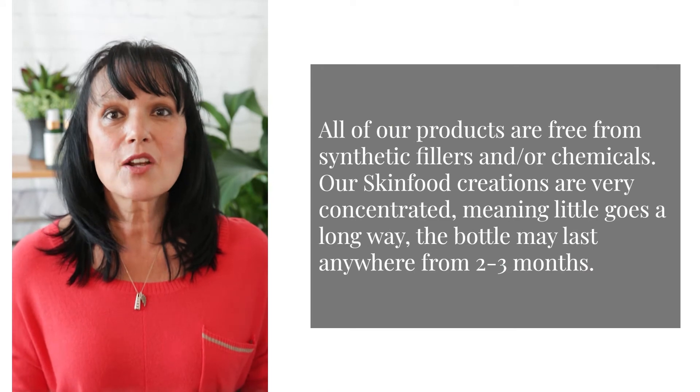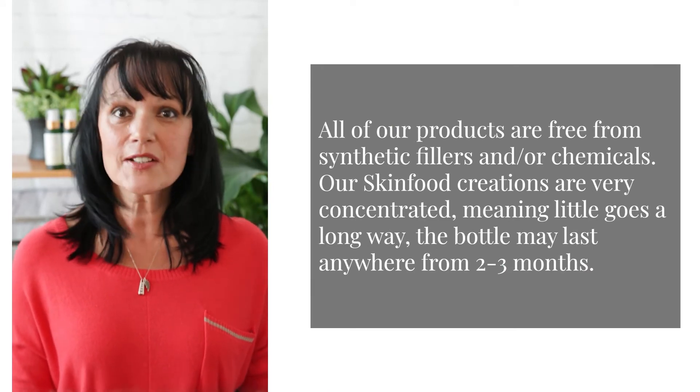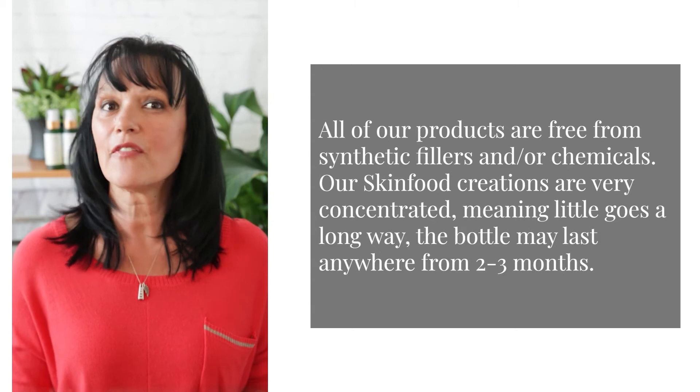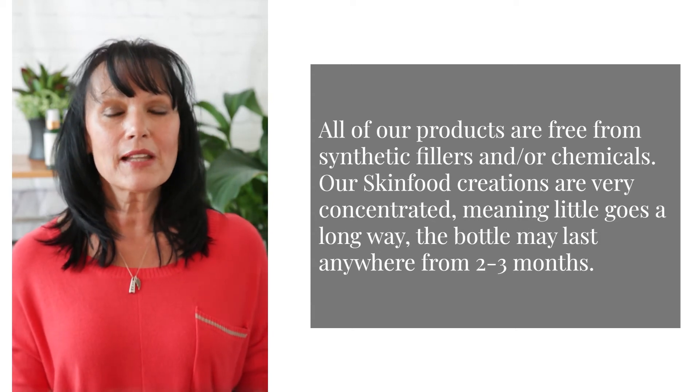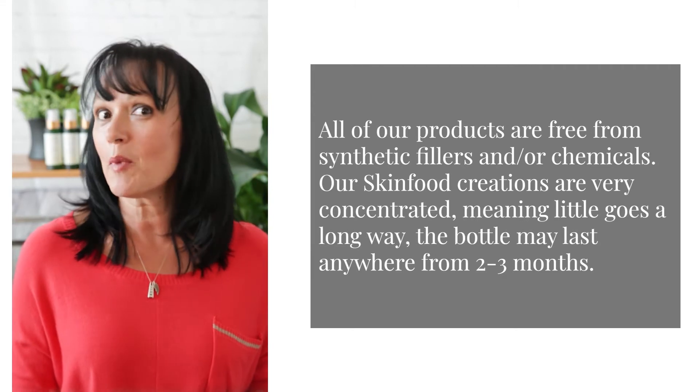All of our products are free from synthetic fillers and chemicals. Our skin food creations are very concentrated, meaning little goes a long way, so the bottle may last you anywhere from two to three months, or maybe even longer.